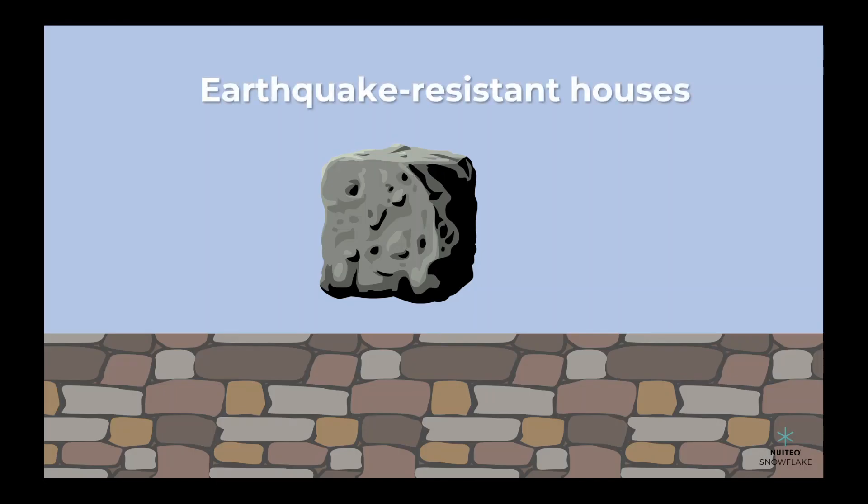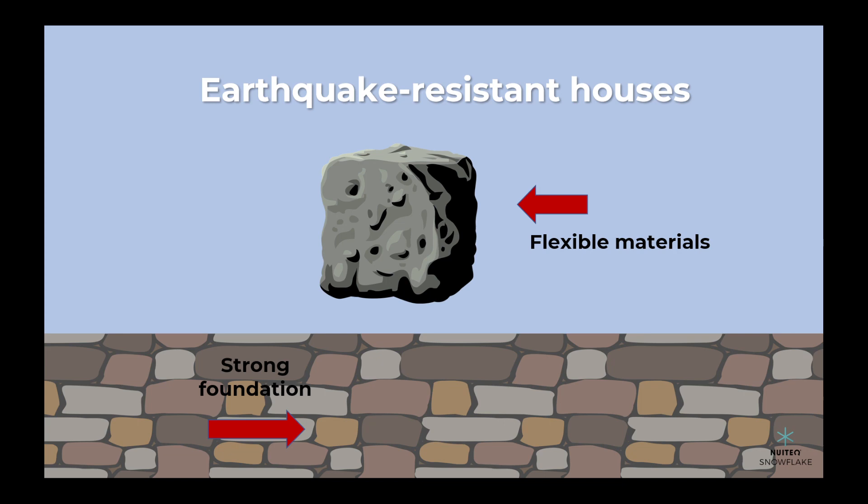Finally, an earthquake-resistant house is built with flexible materials that can bend and sway during an earthquake. It also has a strong foundation that's anchored to the ground.